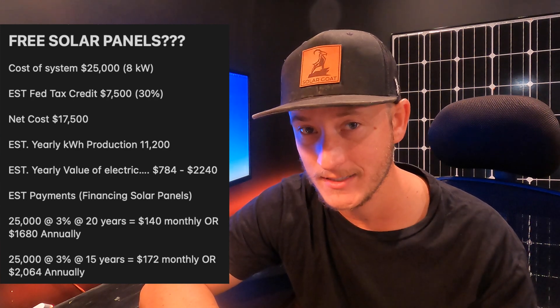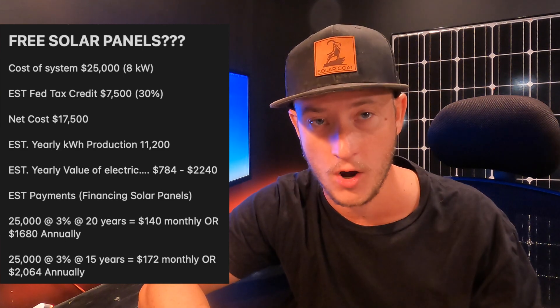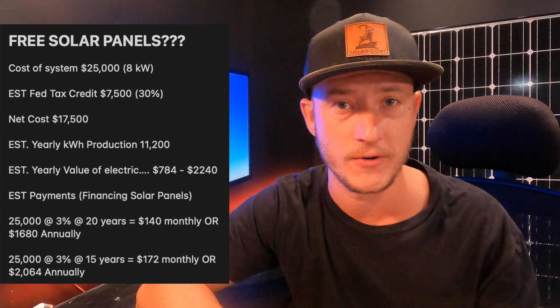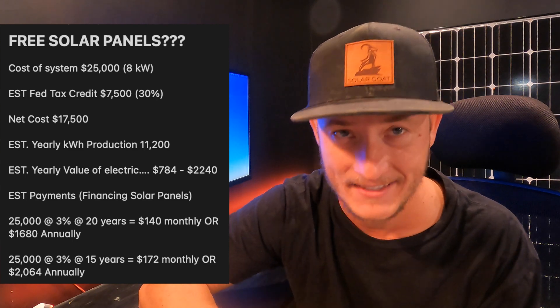If you were to take your solar panel system and finance it, you generally have 10, 15, and 20 year terms on solar-specific finance options, at somewhere between one and 5% interest. To simplify things, the monthly payment on $25,000 at 3% for 20 years is going to be about $140 per month, or $1,680 annually. If you put that on 15-year terms, you're looking at $172 per month and about $2,000 annually.